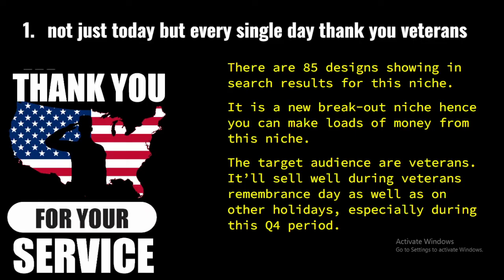Our very first niche is 'Not Just Today But Every Single Day, Thank You Veterans.' There are 84 designs showing in search results for this niche. It is a new breakout niche, hence you can make loads of money from it. The target audience are veterans, and it will sell well during Veterans Remembrance Day as well as other holidays, especially during this Q4 period.